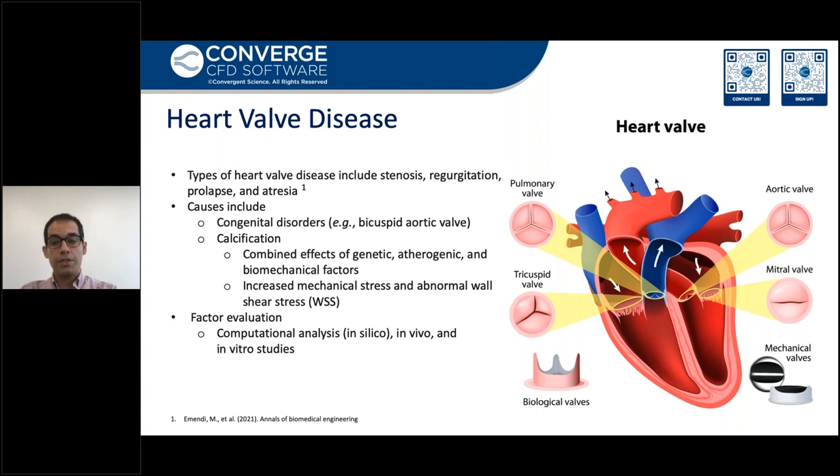Calcific aortic valve is, in general, a progressive disease. The valve between the lower left heart chamber and the aorta is narrowed and doesn't fully open. In progress, the leaflet motions are impaired and it leads to reduced or even blocked blood flow from the heart to the aorta and subsequently to the rest of the body. So in order to help the patient survive, surgeries or valve implants are needed.